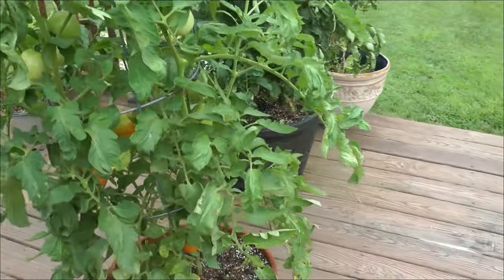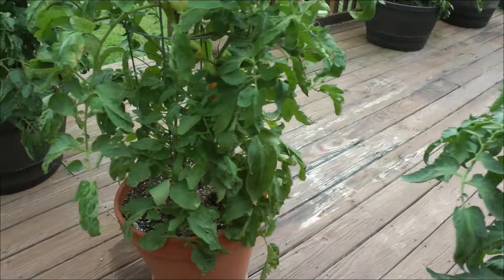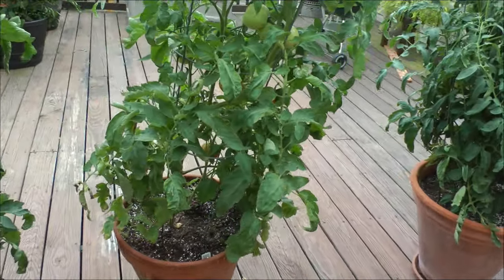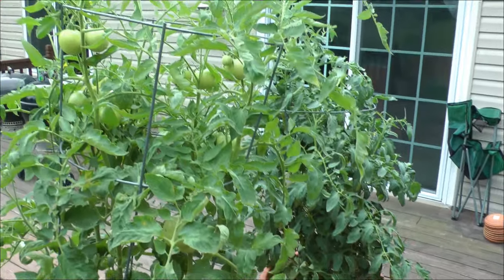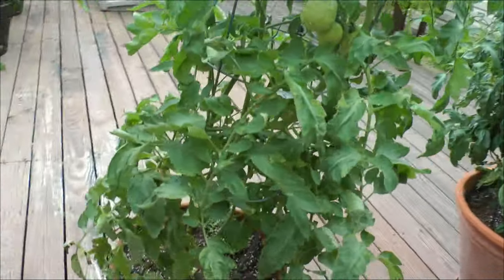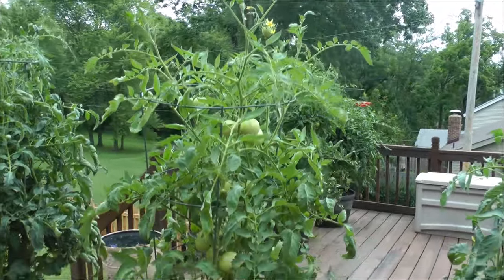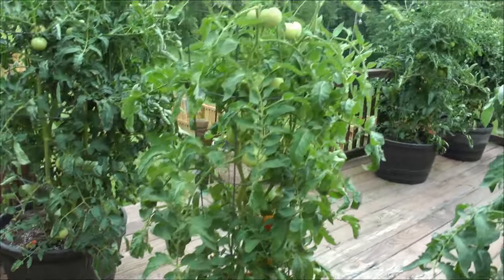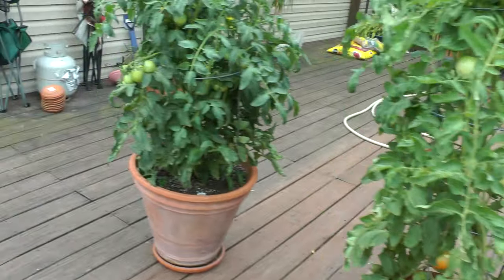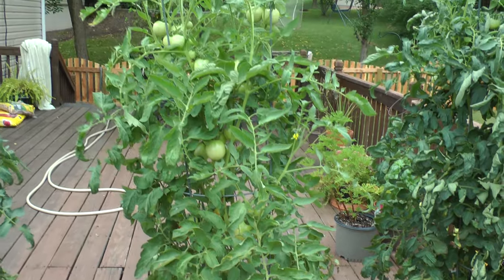And this is the 360-degree view of the early girl. And so it's got, I think, the best proportion of tomatoes to foliage of any of them. The celebrity, by contrast, looks much healthier. And so does the early girl.